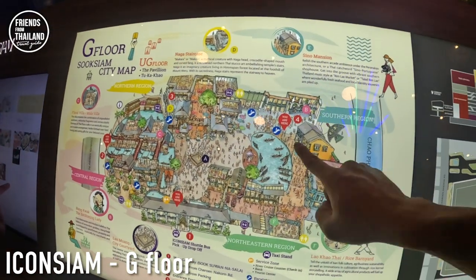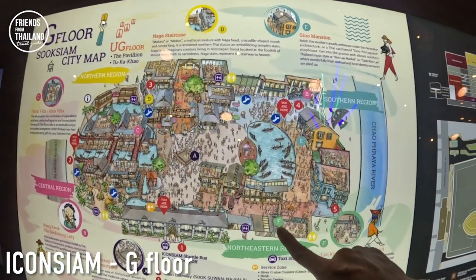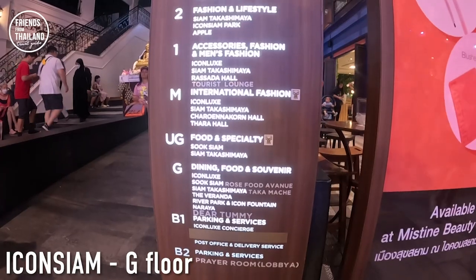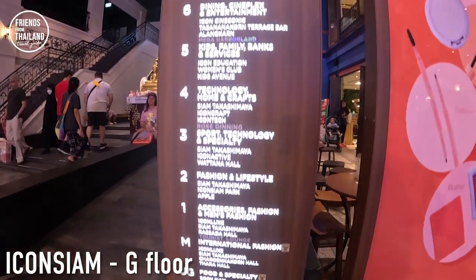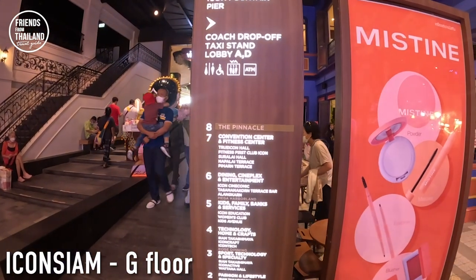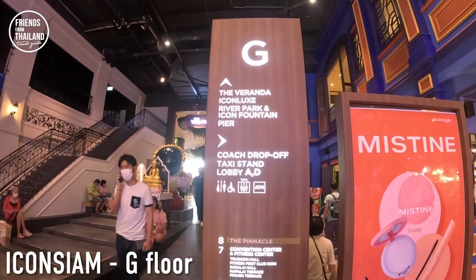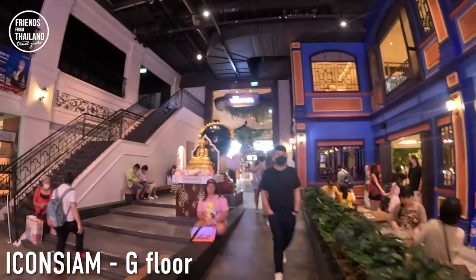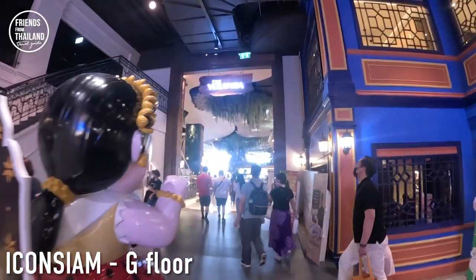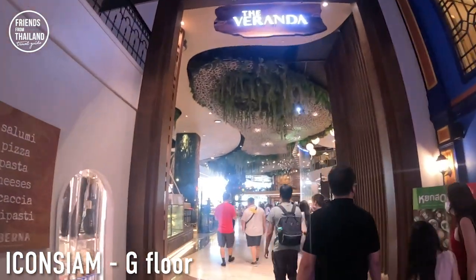We've been walking around here in the Suk Siam section. We came in from the taxi entrance, but now we're going to the next section. Icon Siam is a huge mall — together they have eight stories. We are now on the G floor, and we're going to go to the section close to the river.